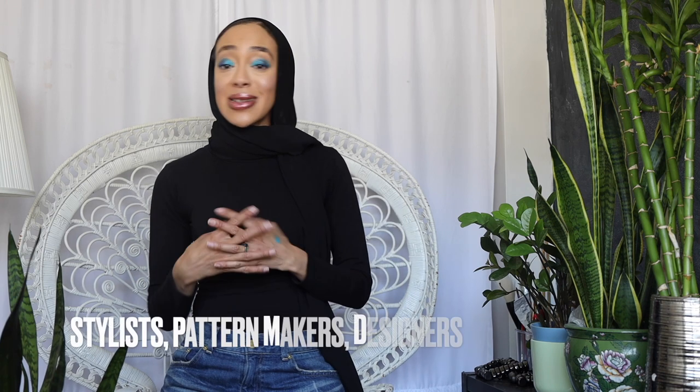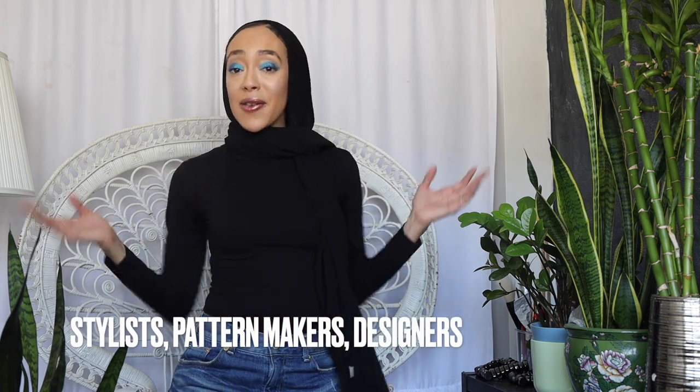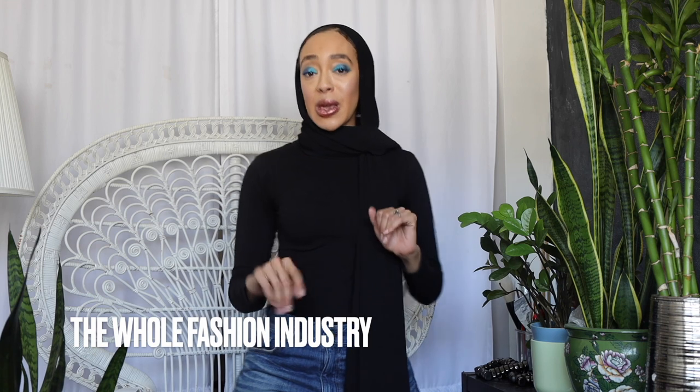I want to highlight Black designers, Black stylists, Black fabric pattern makers — anything you can think of in the fashion industry: photographers, you name it. I'm going to be featuring them as much as I can on my channel. We deserve the ability to grow and to shine.